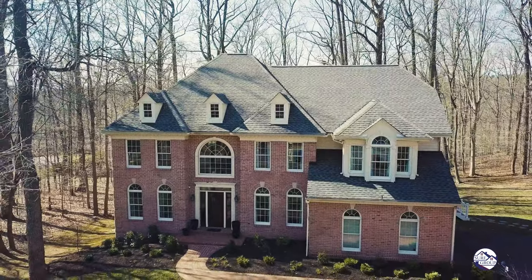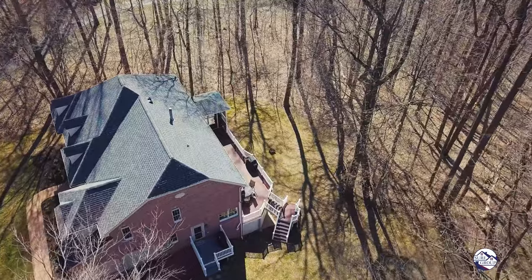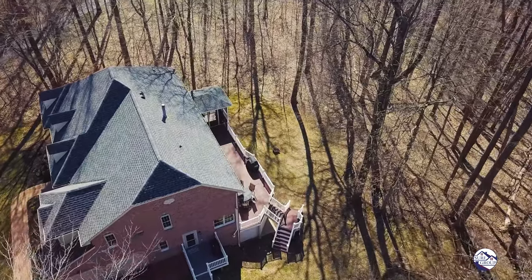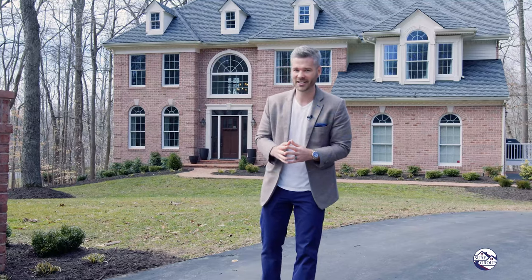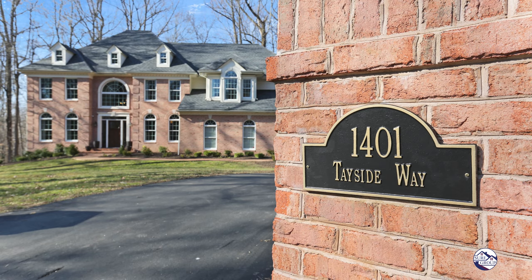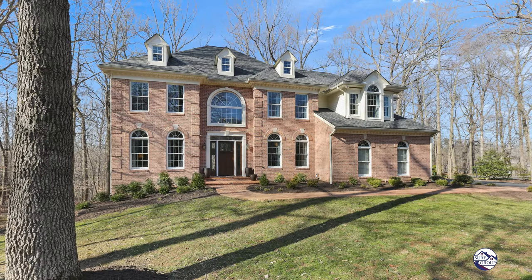Welcome to 1401 Tayside here in the premier Glen Angus neighborhood in Bel Air. We have over 5,000 square feet, six bedrooms, four bathrooms, and countless updates on an acre in arguably the best location in Harford County. A few things to note before we go inside — all the homes in Glen Angus are custom built with the highest-end finishes. These are built like a fortress. Come on inside and enjoy 1401 Tayside Way.